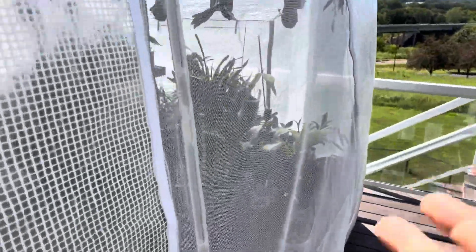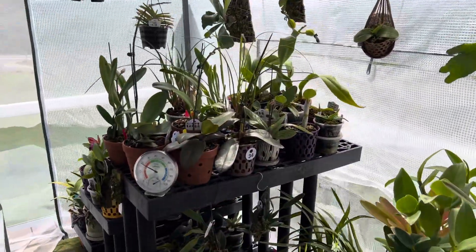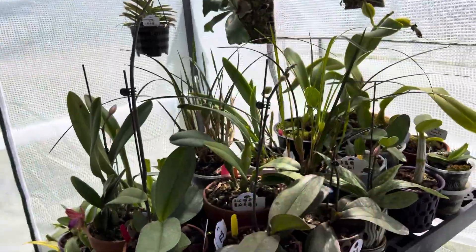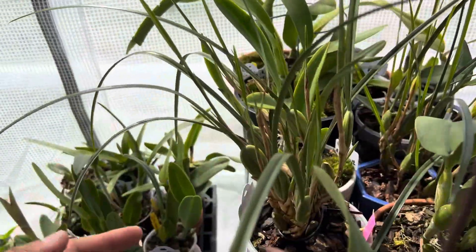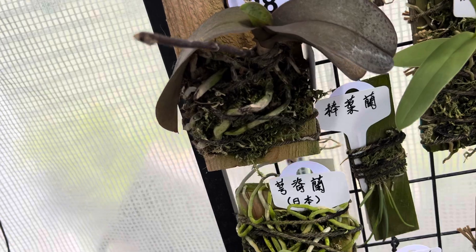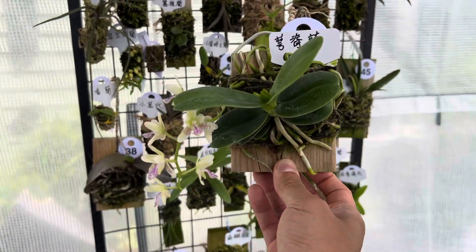The only other flower I have that smells that strongly is the coconut — well, 'coconut' is kind of the nickname — but it's this guy here, and I will talk about that plant later in another episode, maybe when it flowers again. But anyway, back to Sederia japonica.